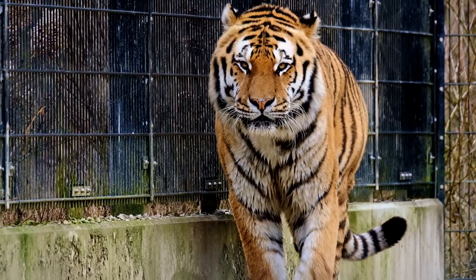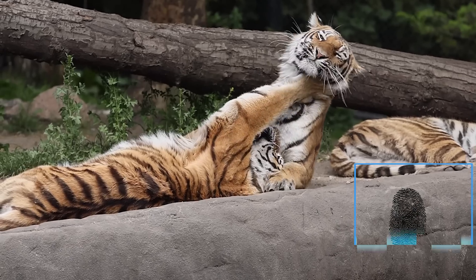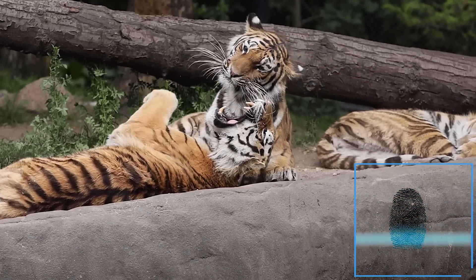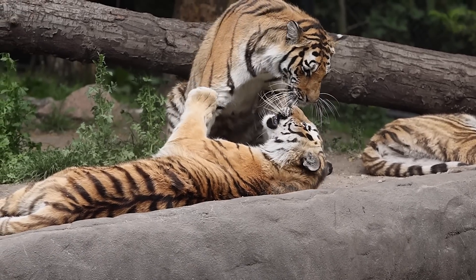Tigers have reddish-orange coats with prominent black stripes, white bellies, and white spots on their ears. Like a human fingerprint, no two tigers have the same markings. Because of this, researchers can use stripe patterns to identify different individuals when studying tigers in the wild.